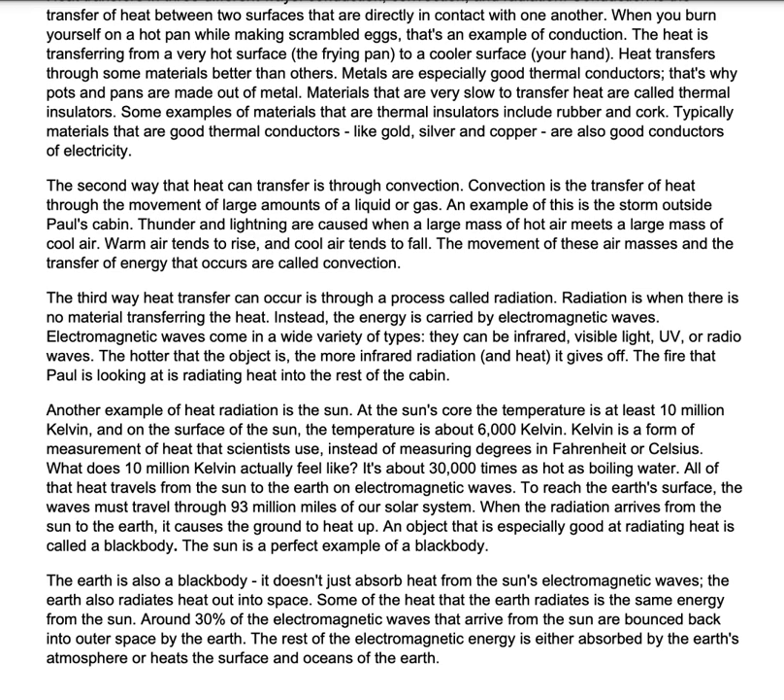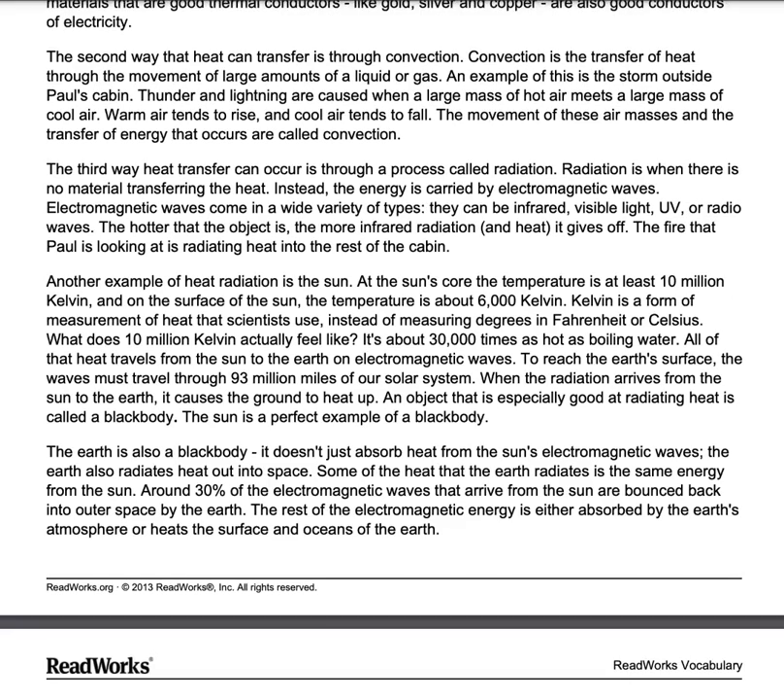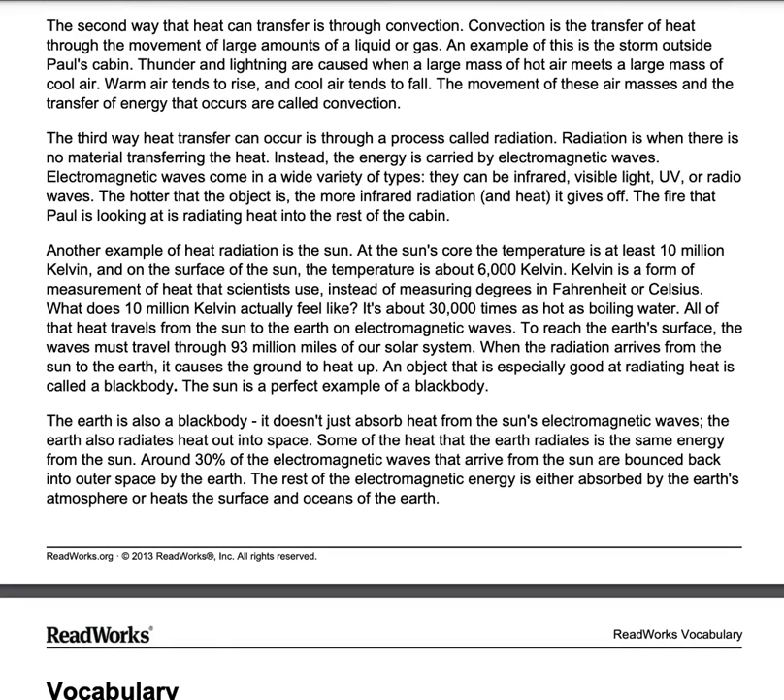Another example of heat radiation is the sun. At the sun's core, temperature is at least 10 million Kelvin, and on the surface of the sun, the temperature is about 6,000 Kelvin. Kelvin is a form of measurement of heat that scientists use, instead of measuring degrees in Fahrenheit or Celsius. What does 10 million Kelvin actually feel like? It's about 30,000 times as hot as boiling water. All of the heat travels from the sun to the earth on electromagnetic waves. To reach the earth's surface, the waves must travel through 93 million miles of our solar system.